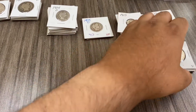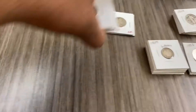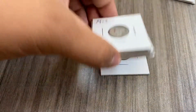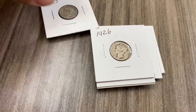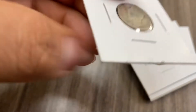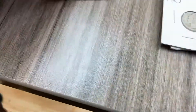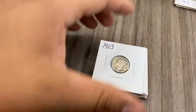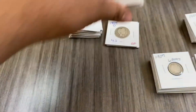Over here we have our Mercury dimes. We have over seven of them in pretty decent condition — none of them are unreadable, all the dates you can see. Some have good full rims, some don't. Some have a little bit of scratch. Seven of these Mercury dimes totaling $26.53.